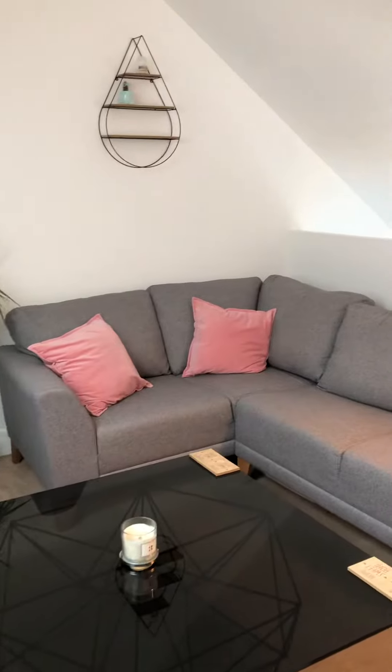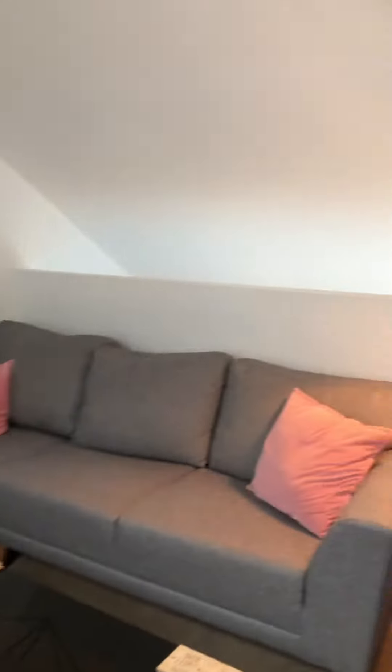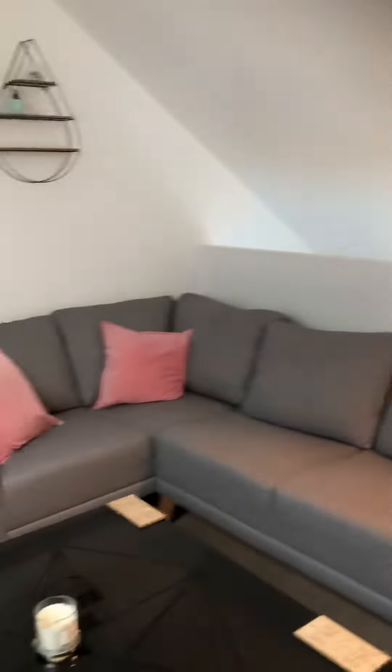And then we'll head onto the top floor now, which makes a really cozy lounge, as we can see here. If you want more information or you want to arrange a viewing on the property, please give the office a call at 0161 707 4900.